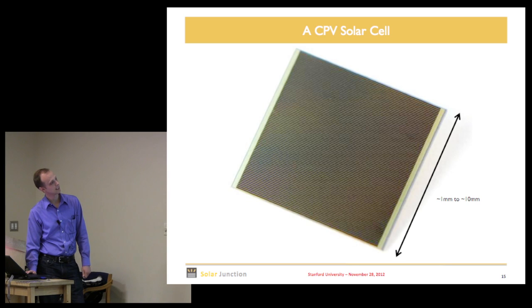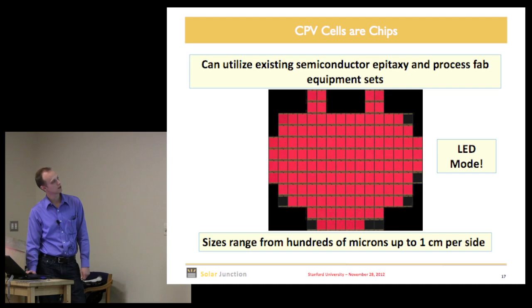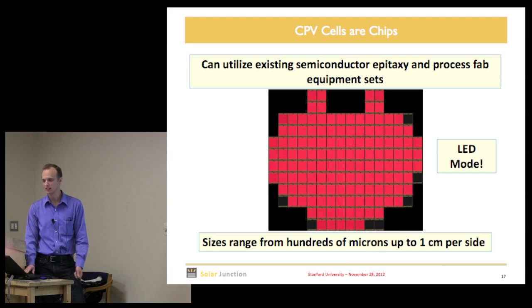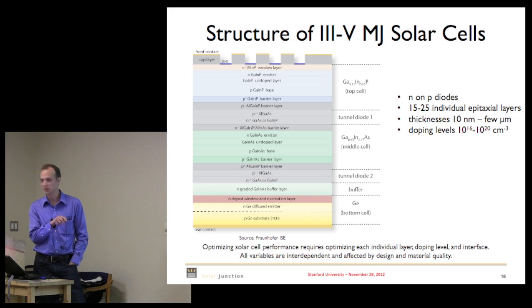What do these cells look like? They might be a millimeter on a side. We build them on wafers — here's a four-inch wafer with a bunch of solar cells on them. If you forward bias them they all light up because they're basically LEDs used in reverse. The cell stack is a competitor's here, but it has a lot of different layers: top cell, middle cell, bottom cell, all connected by tunnel diodes.